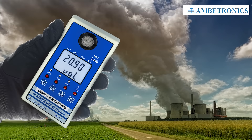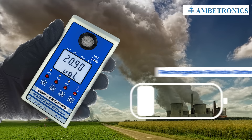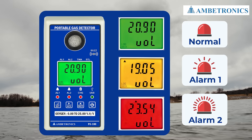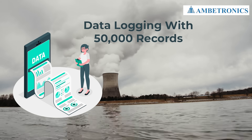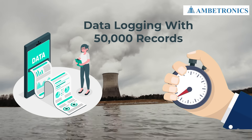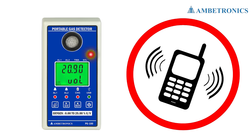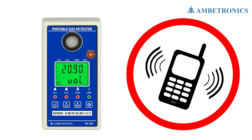Its lightweight and compact design makes it easy to carry and handle, and it is powered by a rechargeable reliable battery. The PG100 multi-color ELK display alerts you to gas levels, and it comes with optional data logging of 50,000 records with a real-time clock. The function menu is password-protected for added security, and the built-in audio buzzer with vibration alerts ensures you'll never miss a warning.